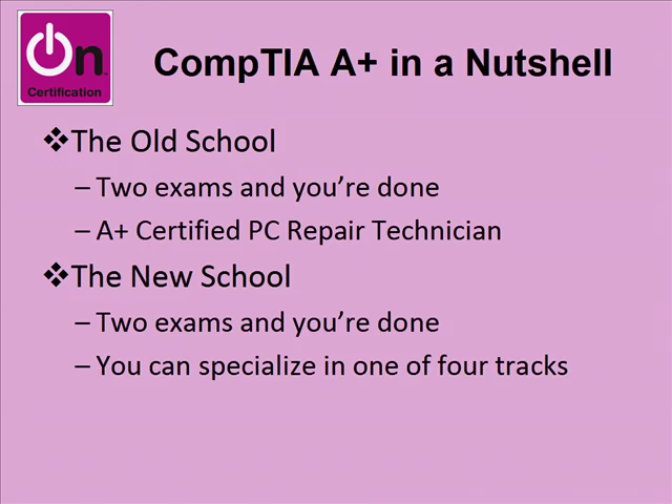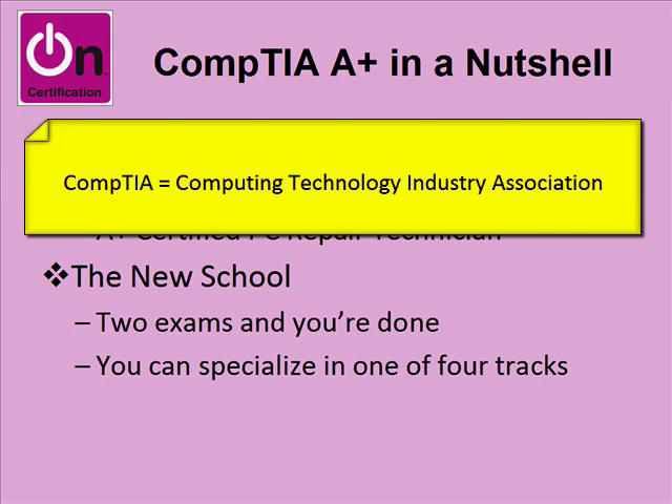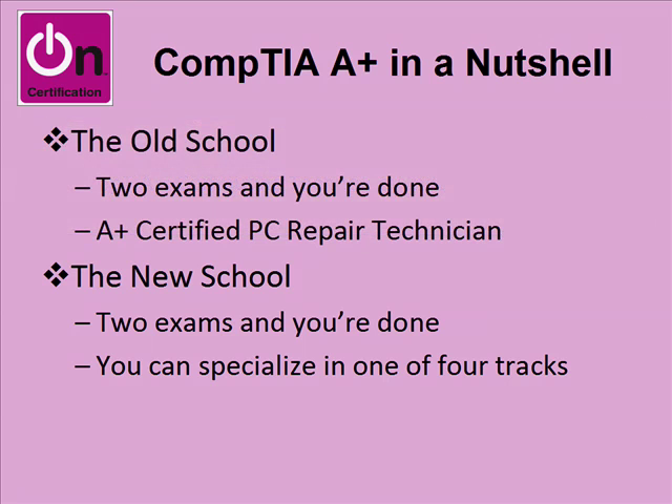CompTIA A-plus in a nutshell. CompTIA is a non-profit industry consortium of various hardware and software manufacturers that attempts to define various skill sets. A-plus defines the PC and network repair technician skill set — primarily PC hardware repair and software configuration. There's another credential called Network Plus that's principally for network repair and a little bit of network design, but primarily network support and troubleshooting.